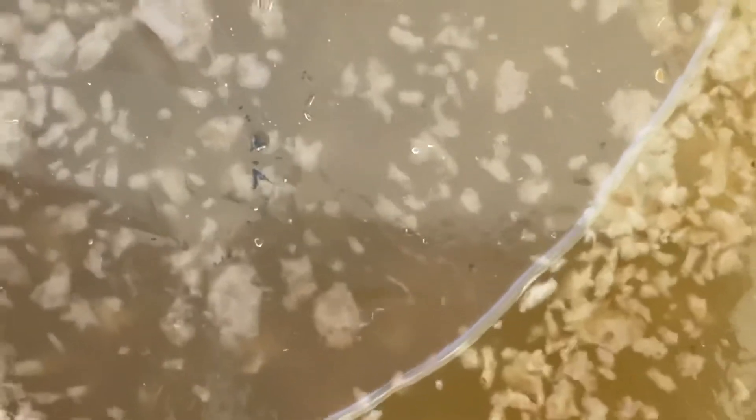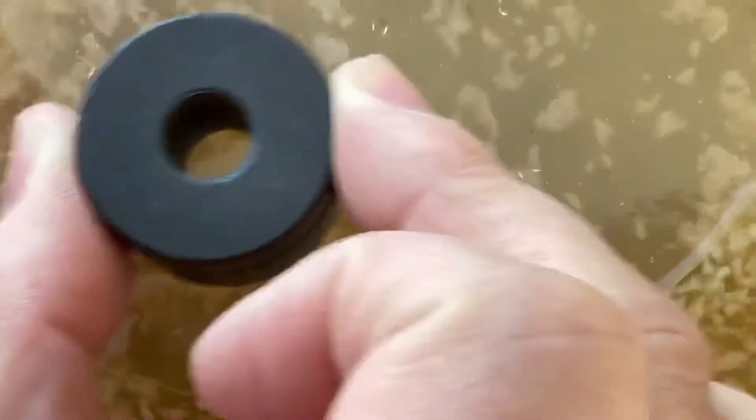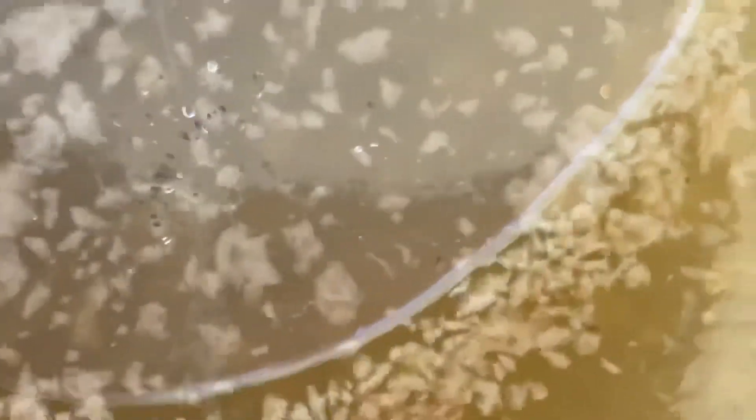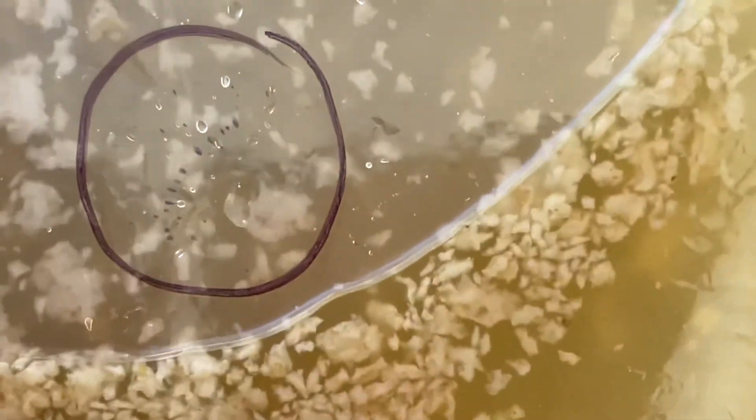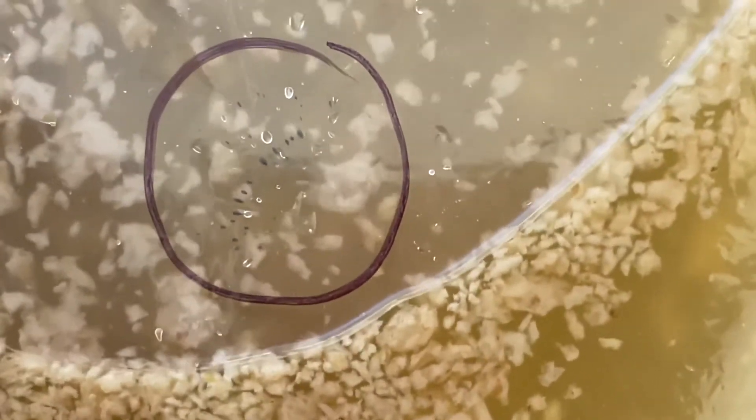I'll zoom in and use my pencil just to make sure you see it. Right here is our iron. You'll see it as dark little blobs, and now if you use your magnet you'll actually be able to move those dark little blobs around. I'll even circle it with my marker just to make sure everybody sees it. That is the iron that was inside our cereal flakes — inside the Total cereal flakes.